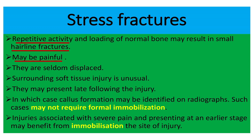The fracture is seldom displaced, meaning the fractured parts of the bone are not displaced from each other. Surrounding soft tissue injury is unusual. The injury may present late, in which case callus formation may be identified on radiograph.